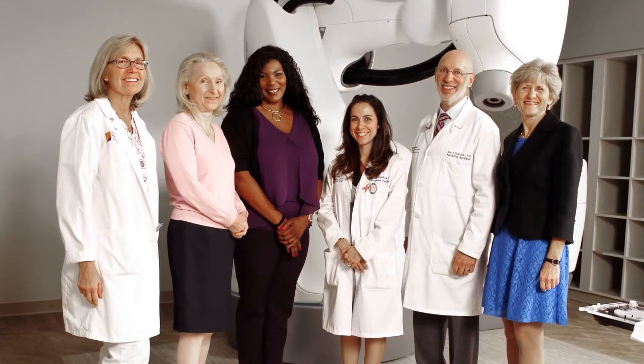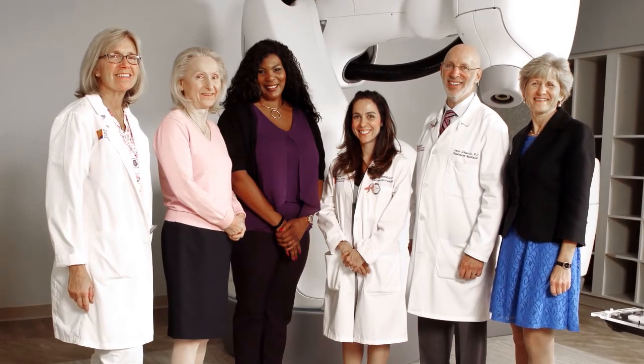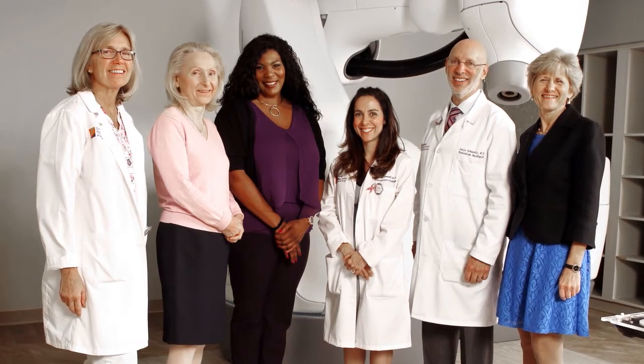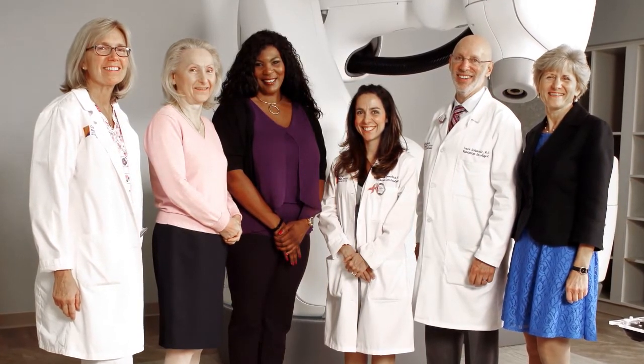The CyberKnife team is not just myself. We work very closely with physicians specific to the part of the body where the patient's tumor is located. So we work with neurosurgeons, thoracic surgeons, urologists, and surgical oncologists.